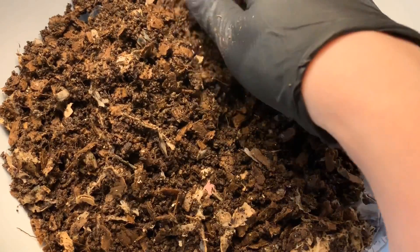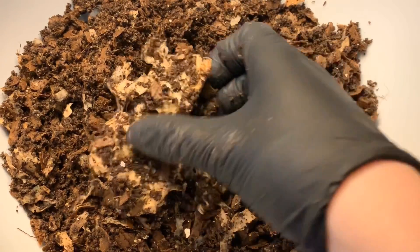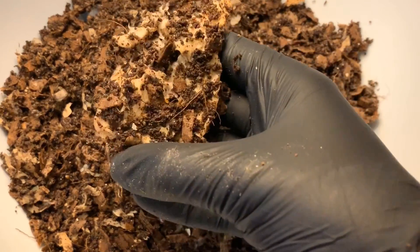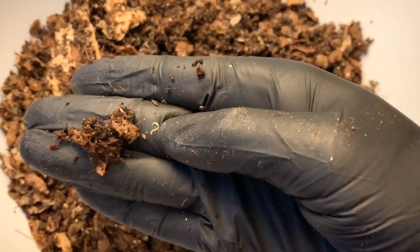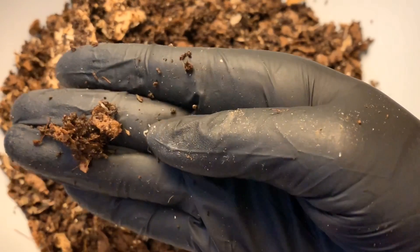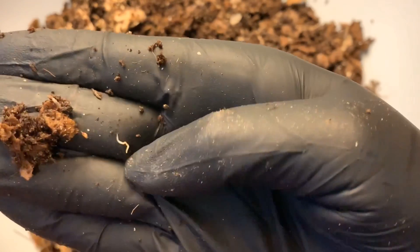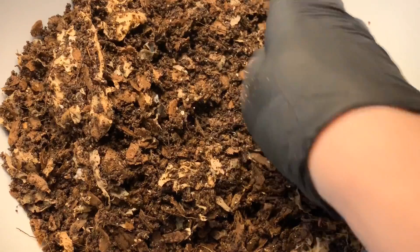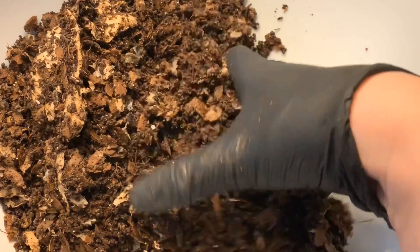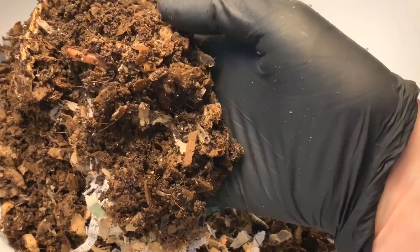Something might be a little amiss in here, so I want to really go through each of these chambers carefully and make sure there's nothing too crazy going on. I am seeing a lot of potworms. Potworms — you can always tell from a regular worm because they do not have a bloodline, so there's not even remotely a pinkish hue to them. They can indicate a little bit of an acidity issue, but in general they're not harmful. They won't eat your worms.